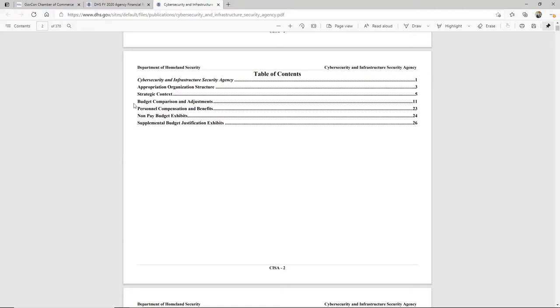One thing that caught my eye right away is the strategic context. Anytime I see 'strategy' or 'strategic,' I want to follow it, because it's telling me what are you running into and what do you see for the future. As sellers and small businesses, we want to help the customer with the future — we're not really trying to solve the past. So I want to pursue that.